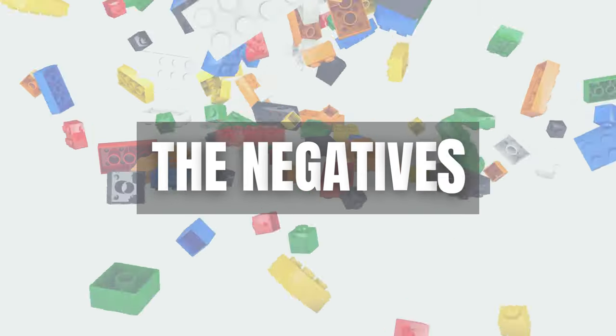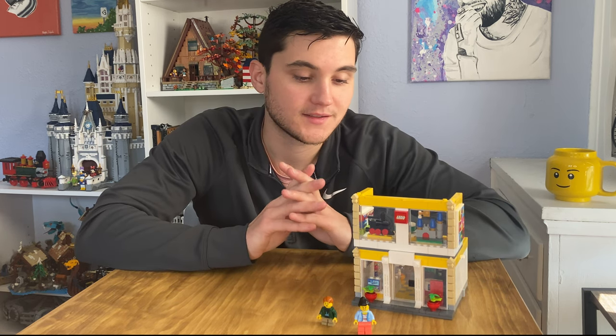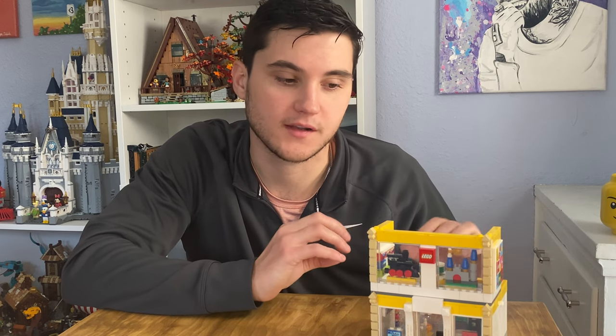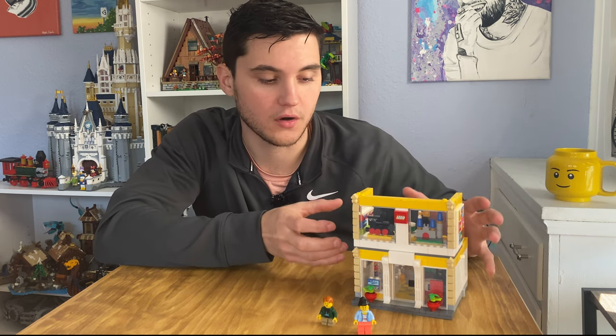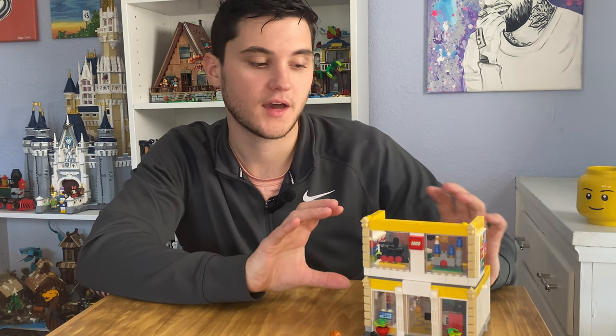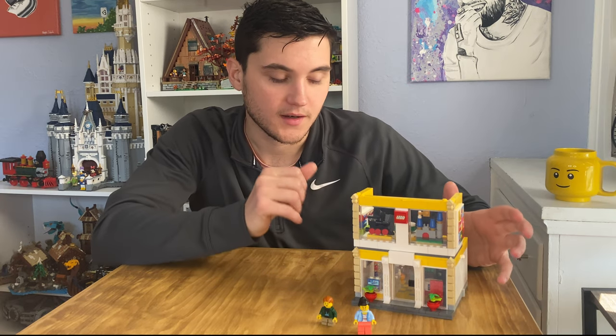Now let's get into some of the negatives. One of the biggest issues I have with this set is it feels like it lacks completion. This set is technically a modular building but it is completely missing the entire backside of the upper floor. I wish they would have gone an extra length to make it so you could close it or maybe have a roof. They include these details for you to build your own store but don't give you any insight on how to do it within the set.